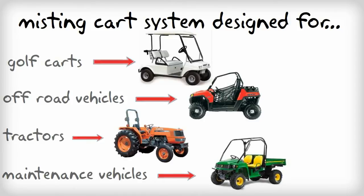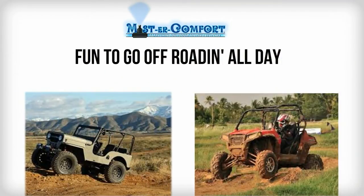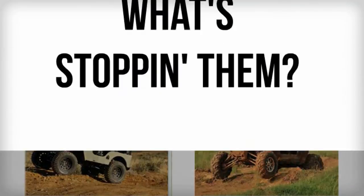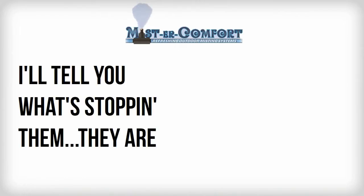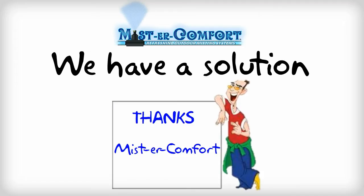maintenance vehicles. We all know golfers love to play year-round, and those off-road junkies — they could spend an entire day in the rugged terrain if they could. So what's stopping them? Well, they find themselves so miserably hot that they limit their playtime. Well, not anymore.